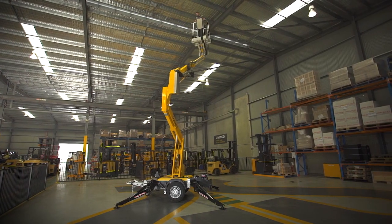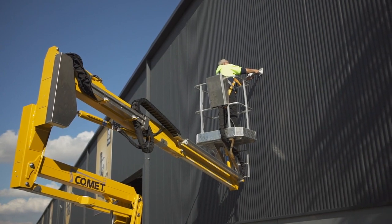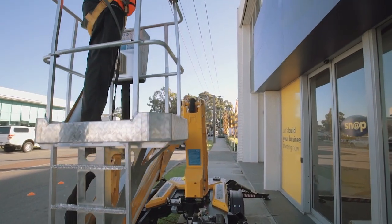It offers a 12m working height and a 4.5m horizontal outreach with its telescopic boom. Perfect for those hard to reach areas. With a 200kg lift capacity, this versatile boom lift is suitable for a range of applications.